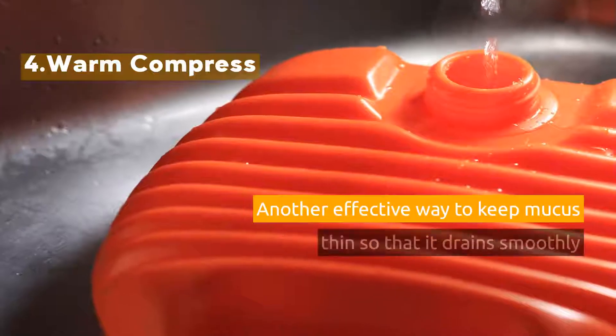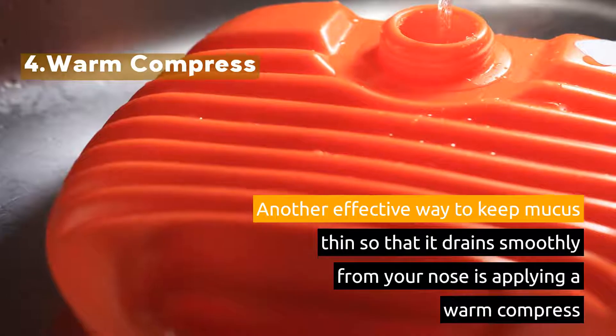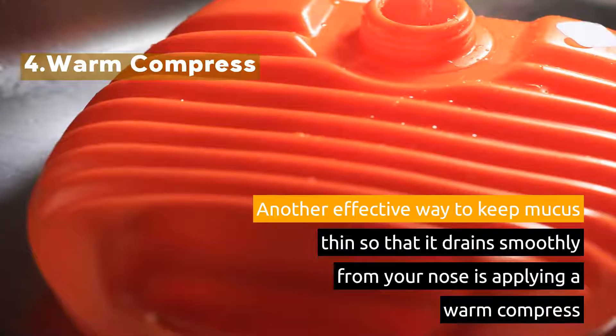4. Warm Compress. Another effective way to keep mucus thin so that it drains smoothly from your nose is applying a warm compress.